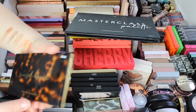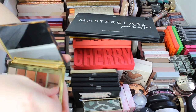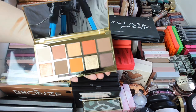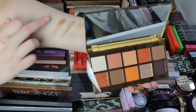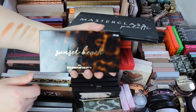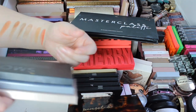Then we've got the Sunset Beach eyeshadow palette. This was a collection that came out either 2019 or 2020. It is absolutely gorgeous — this shade here is stunning. I do keep the prices on Primark stuff because it just makes it easier when I'm talking to you guys about certain things.